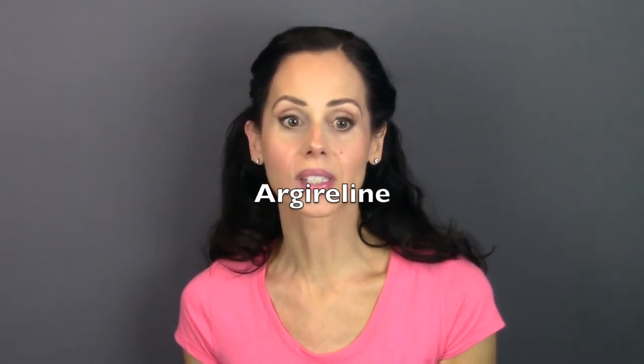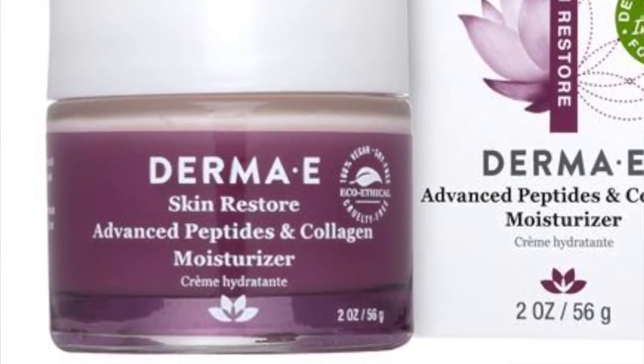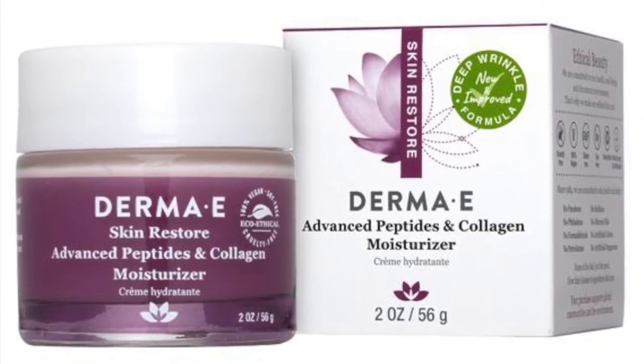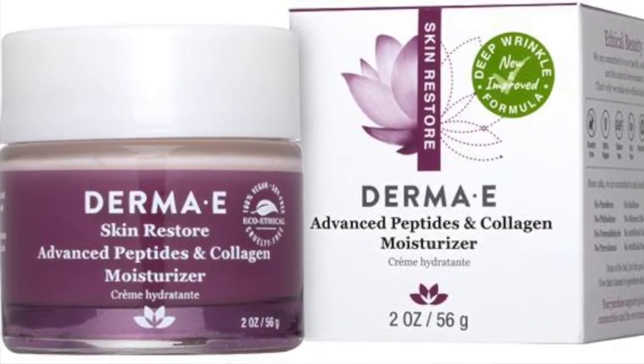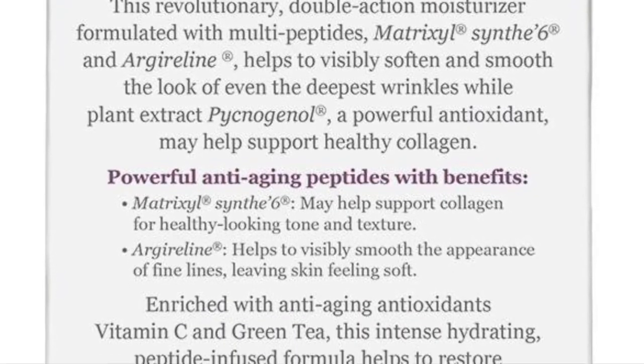It contains Argireline, which prevents the formation of expression wrinkles by softening and inhibiting muscle movement — they call it 'Botox in a bottle,' though it's not quite like Botox, but it has been proven to reduce wrinkles. It also has pycnogenol, an amazing antioxidant that supports healthy collagen, which helps rebuild and plump the skin. Plus vitamin C and green tea for extra antioxidants. The advanced collagen and peptides moisturizer instantly hydrates while creating a renewed, radiant complexion, improves skin tone and texture, and makes skin look plump and feel supple.